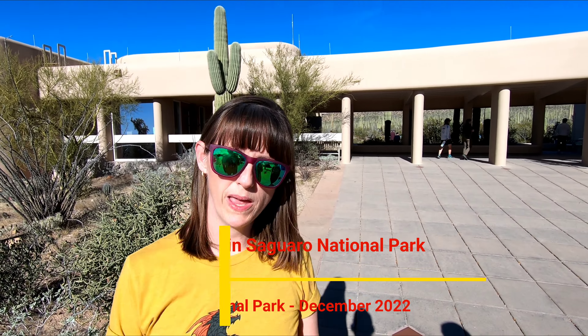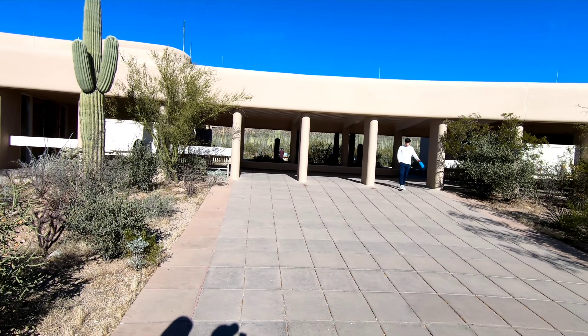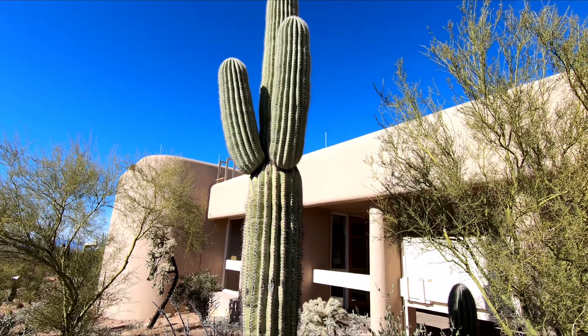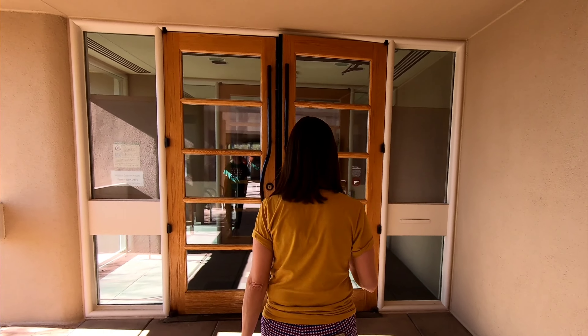We're at the Red Hills Visitor Center on the west side of Tucson. There are two visitor centers because Tucson goes through the middle of the national park — Tucson was here first, and they officially designated the park on either side of it. We came to the west side because it has the most concentration of saguaros. If you're not familiar with the saguaro cactus, that's the quintessential one. We're going to go in and see what they've got.